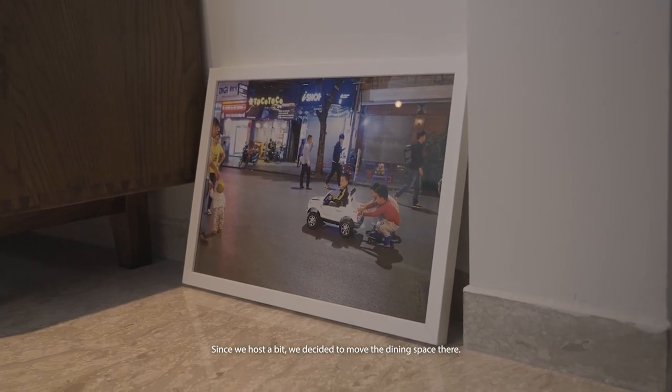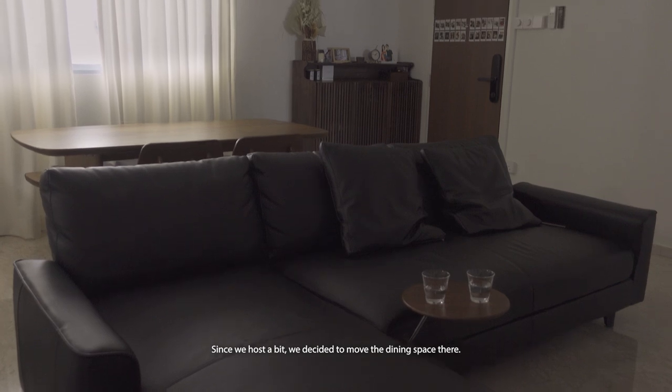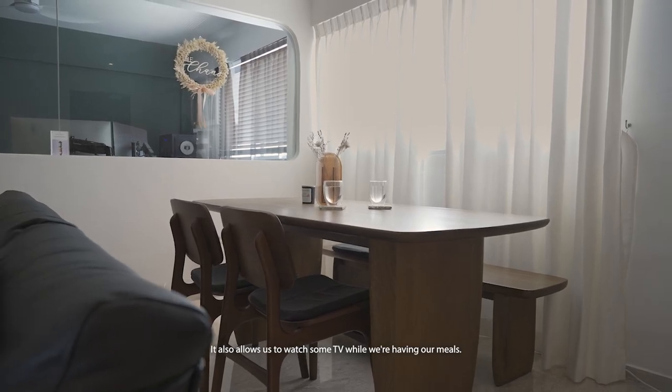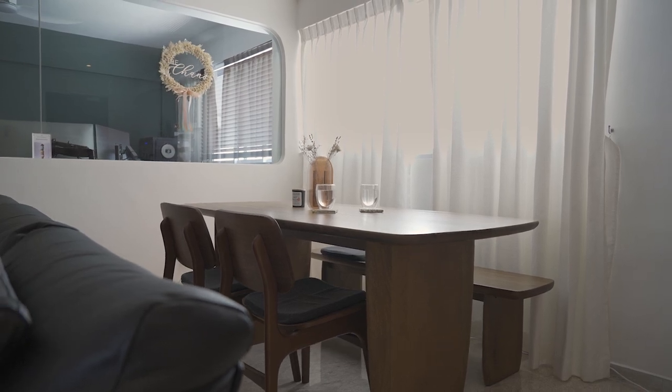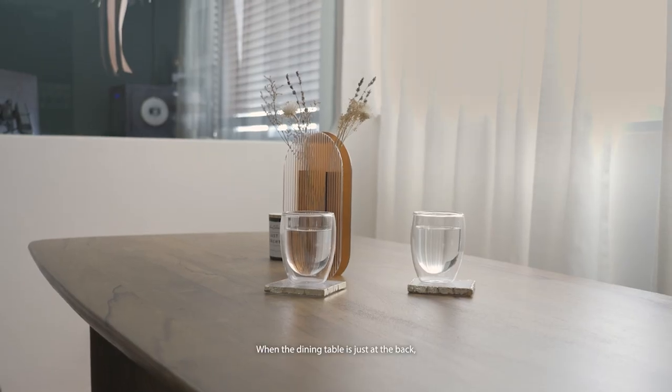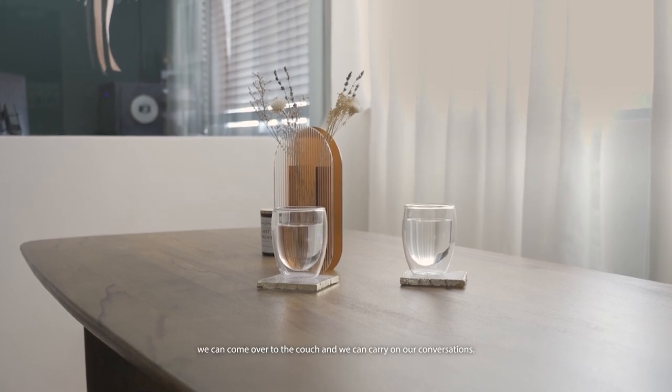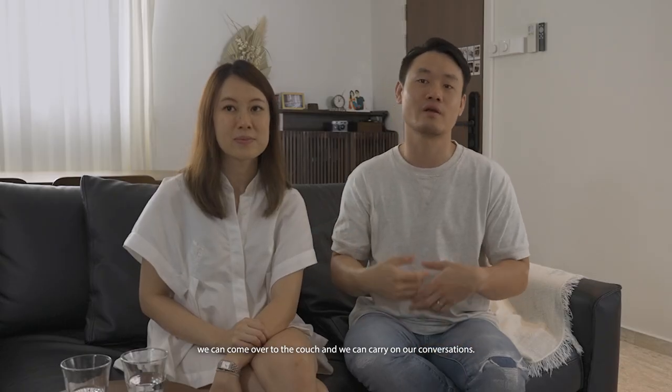Since we host a bit, we decided to move the dining space there. It also allows us to watch some TV while we're having our meals. When the dining table is just at the back and we're done with food, we can come over to the couch and carry on our conversations.